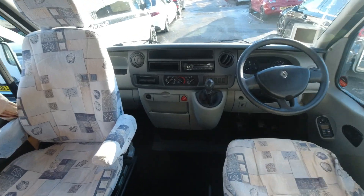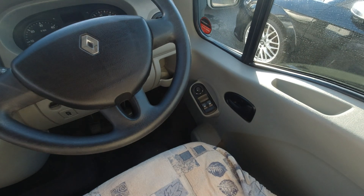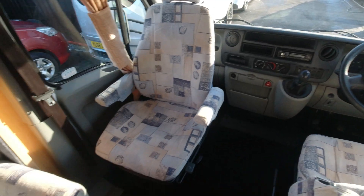So what we've got up the front: we've got the air conditioning, six-speed gearbox, electric windows and mirrors. I think this has done 52,000. And you've got your reversing camera there.